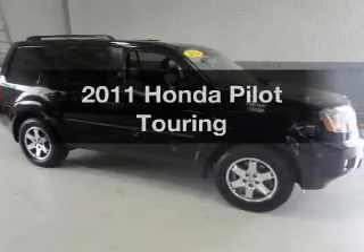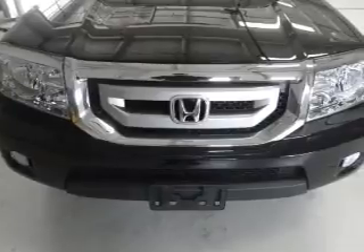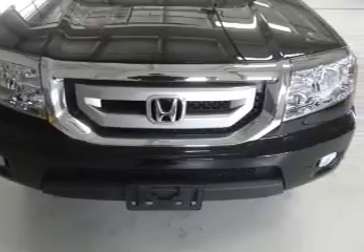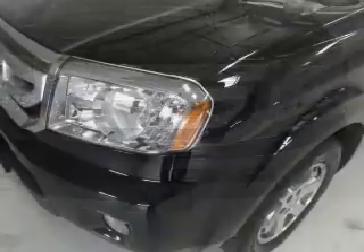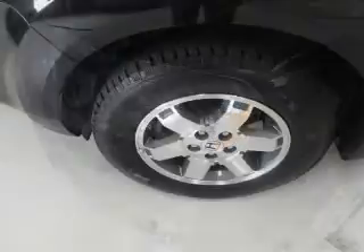Imagine yourself in this 2011 Honda Pilot. Travel the roads in style and comfort in this great vehicle. The powertrain includes four-wheel drive with a solid six-cylinder engine driven by a five-speed automatic transmission.